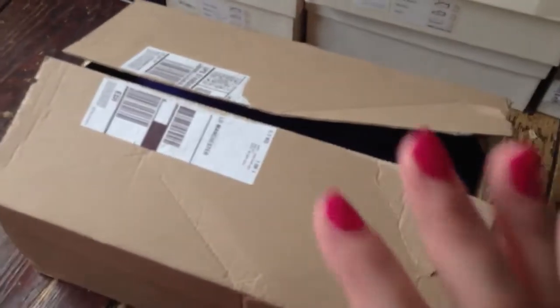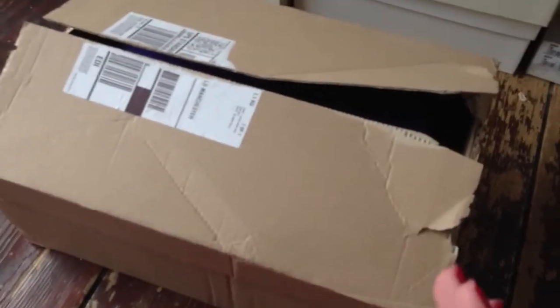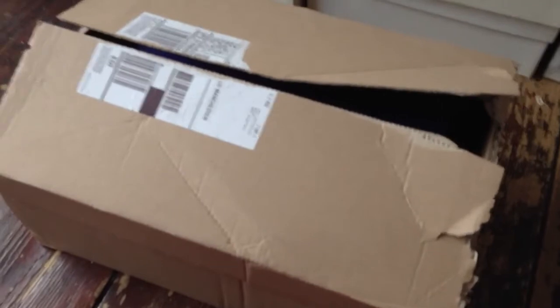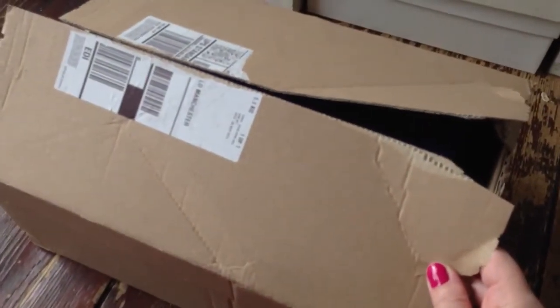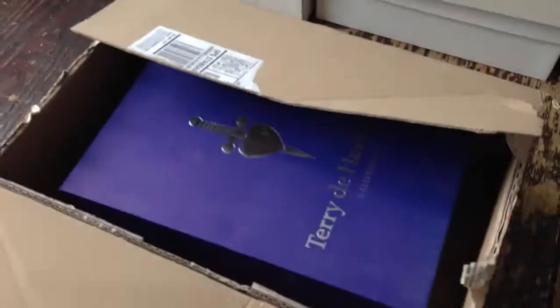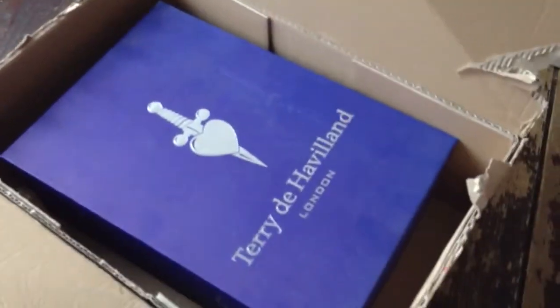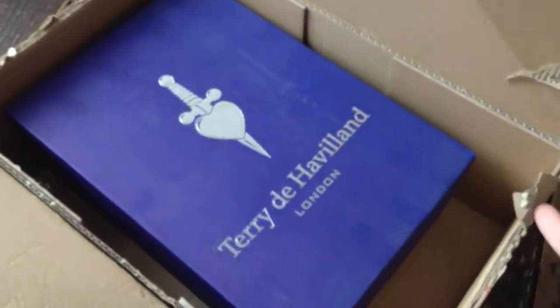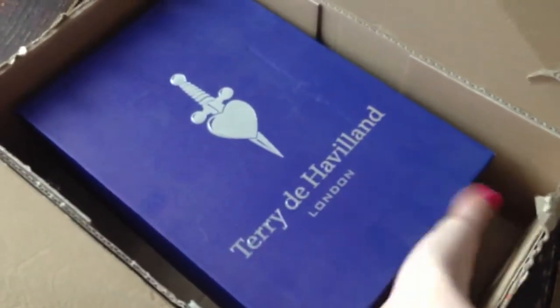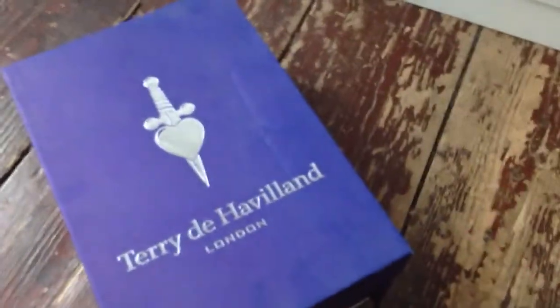I got them from Spartu — I always buy shoes from Spartu. They have never ever sent me the wrong pair of shoes, but every time I get something in the post I have this weird phobia that it might be the wrong shoes. I opened the box, saw that they are Terry de Havilland, and grabbed my camera to film it for you guys.